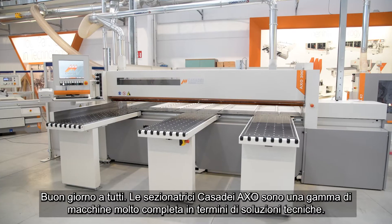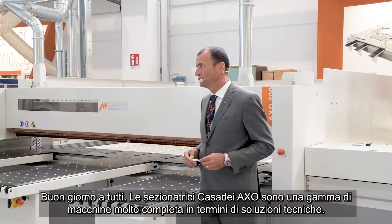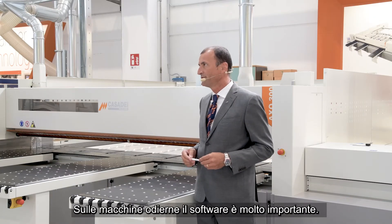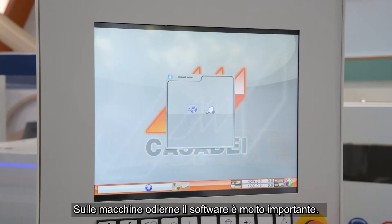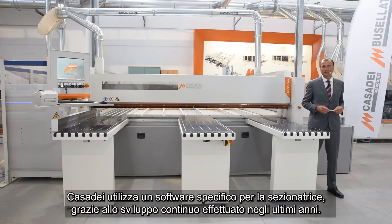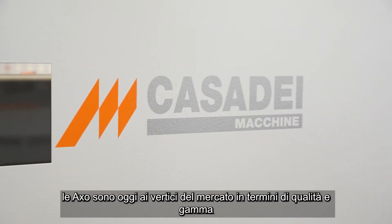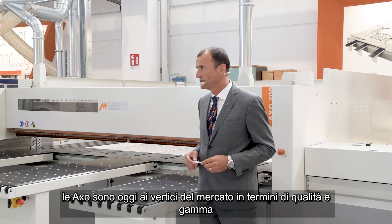Hello to everybody. Casadei AXO BIMSO is a very complete machine range in terms of technical solution. The machine software is very important on a today's machine. Casadei is using a specific BIMSO software that has been developed over the last several years. Thanks to the experience and improving technology, we are today at the very top market leader position.